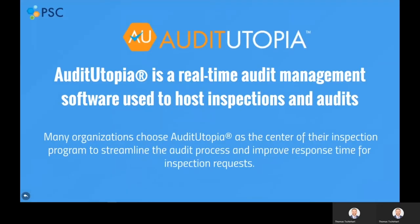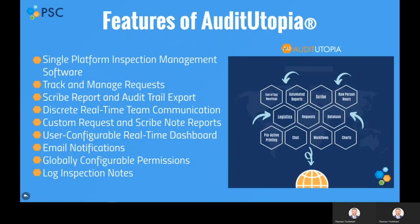Let's move to Audit Utopia. Audit Utopia is a standalone, real-time inspection management software used for hosting regulatory inspections and client audits. As a single platform solution, Audit Utopia is frequently used as the center of a company's inspection management and readiness initiatives. It allows companies to enter, track, and manage scribe notes, requests, and more inspection-related activities all in one system.